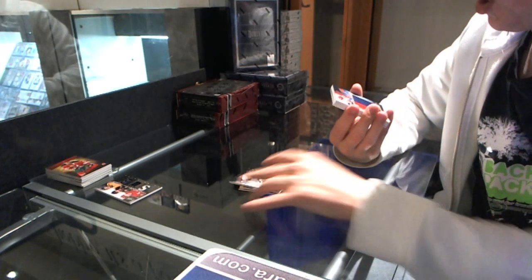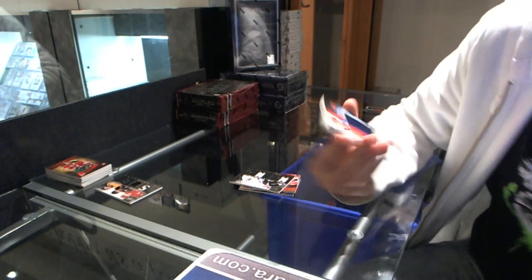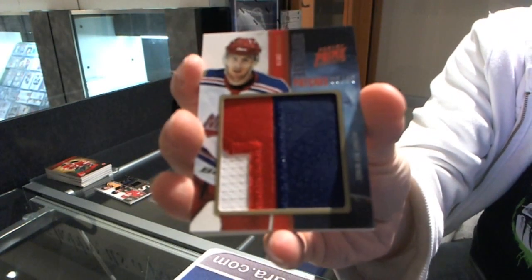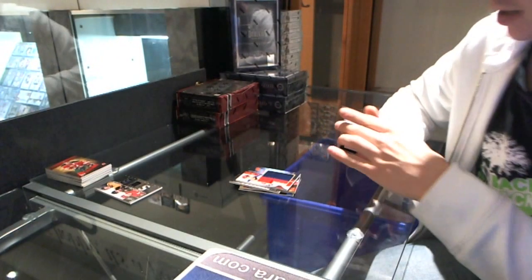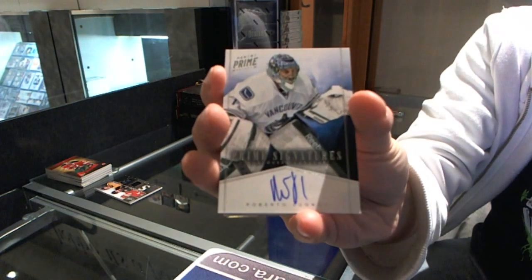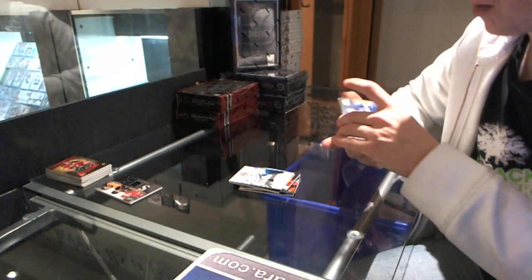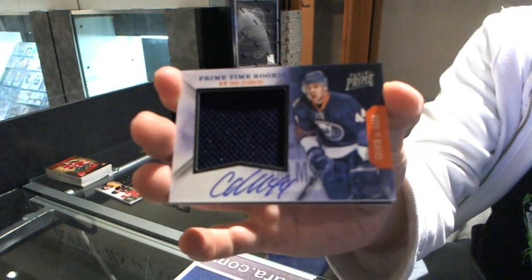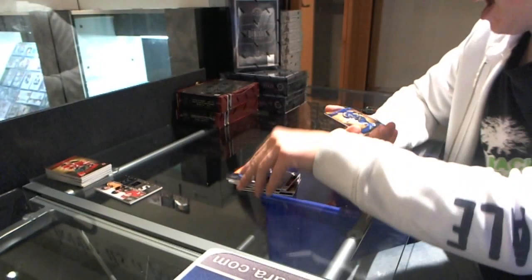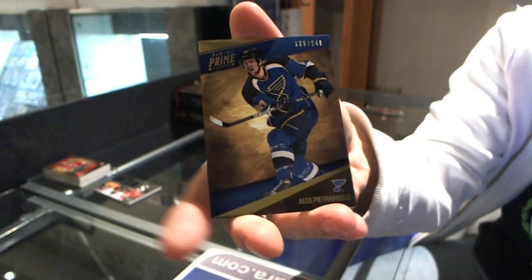We've got a rookie showcase patch, number 3 of 15 for the Detroit Red Wings — Brendan Smith. We've got a prime signature, number 99 for the Vancouver Canucks — Roberto Luongo. We've got a primetime rookie jersey and autograph, number 50 for the New York Islanders — Calvin DeHaan. And a base card of 249 for the St. Louis Blues — Alex Petrangelo.